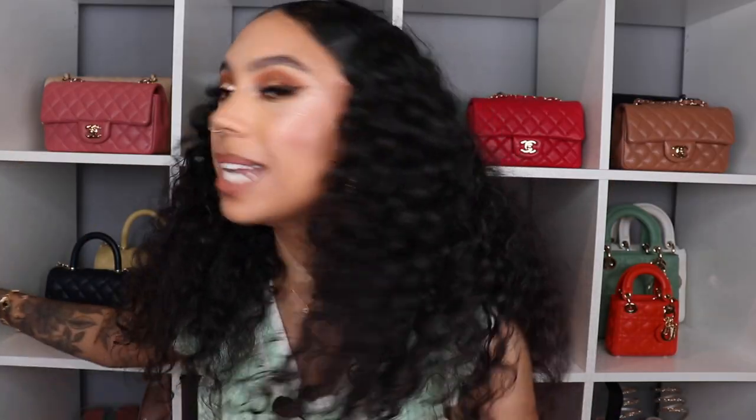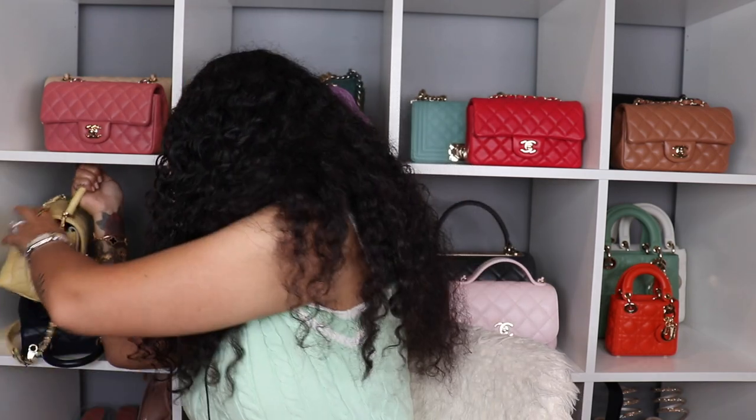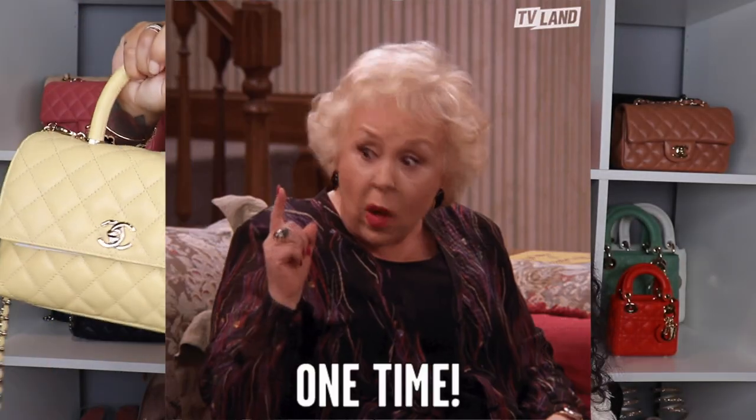With all that out of the way, let's jump into the video. All of my handbags are behind me, so I'm going to grab them as I speak about them. These are not in any particular order. The first one will not come as any surprise — it's my yellow Coco Handle in the size small, from the 22P collection.